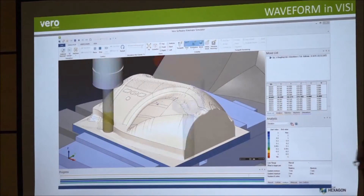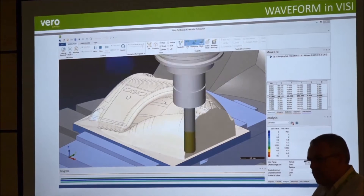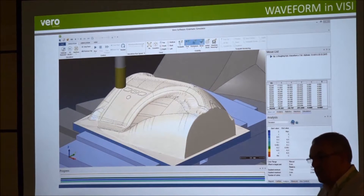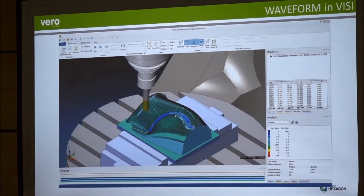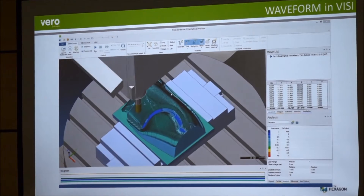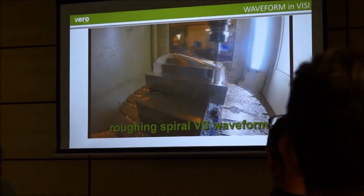And that's part of the latest release, the waveform. Can you tell us a little bit more about that? The waveform is a strategy tailored towards hard metal machining. It's trying to get those material removal rates up really quickly so we can get that metal off as fast as possible to get the productivity up for everybody.